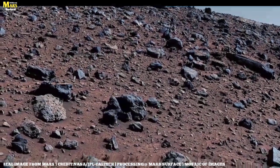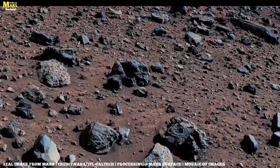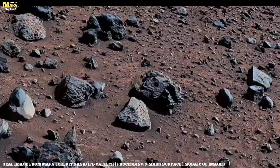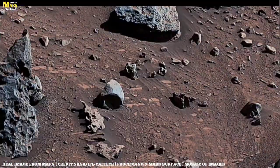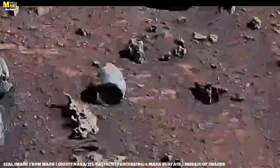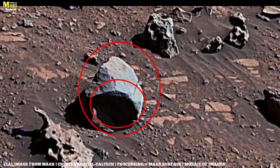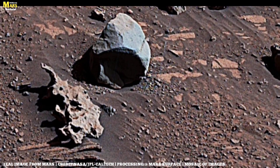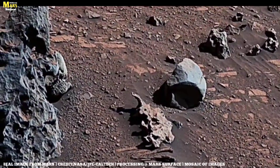Life on Mars will be hard — thin air, extreme cold, dust storms, and lack of resources. But if history tells us anything, it's that humans adapt. We cross oceans, climb mountains, and reach for the stars. Mars is simply the next frontier. This image is not just a snapshot of Mars — it is a picture of our destiny. Every track left by a rover's wheel is a declaration that we refuse to stop at boundaries. We are explorers, and now our next horizon is Mars.